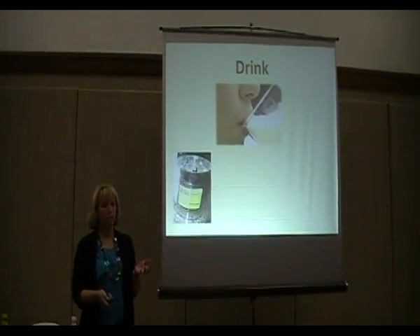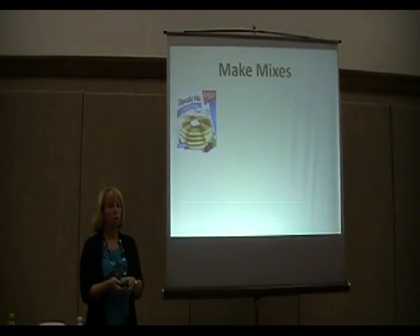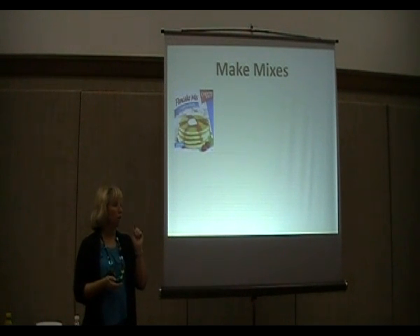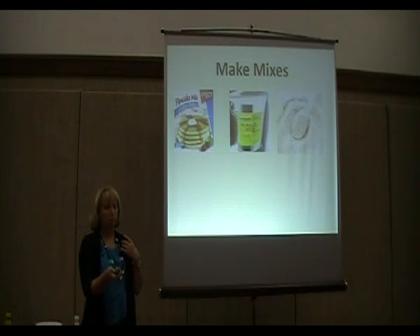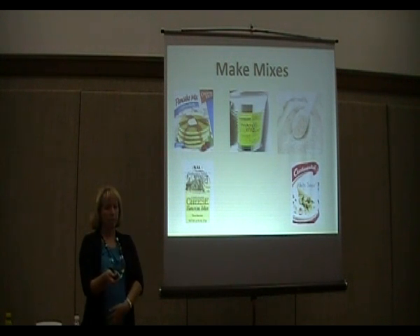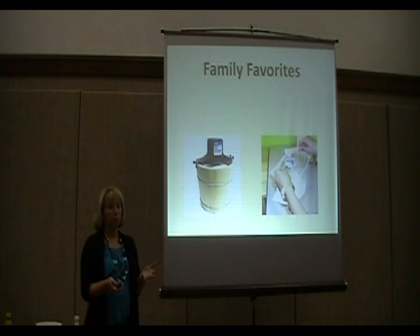Ways to use powdered milk: obviously you can drink it. You can also make mixes — tonight I'm going to make a white sauce mix and show you how easy and good it tastes. There are a lot of mixes you can make from powdered milk: cocoa mix, cheese sauce mixes, Alfredo mixes, and white sauce mixes. It saves a lot of time and money if you do that.